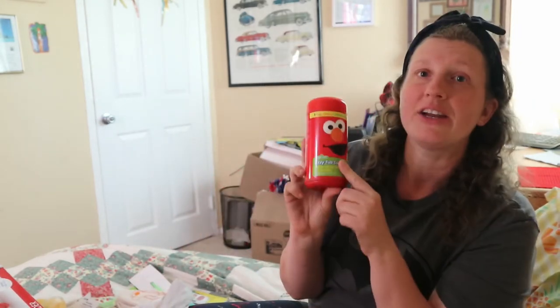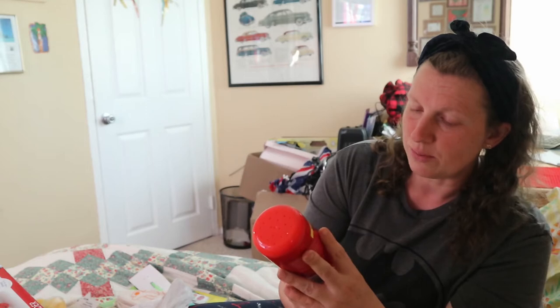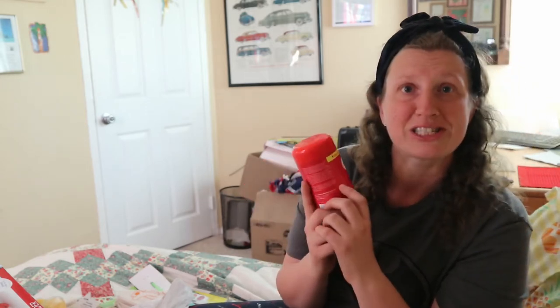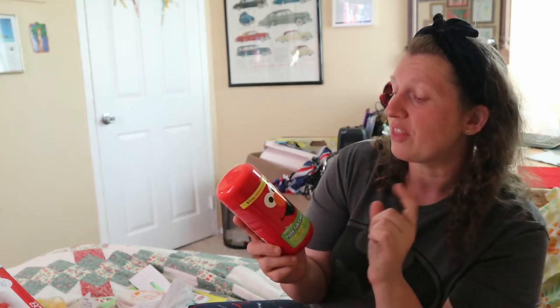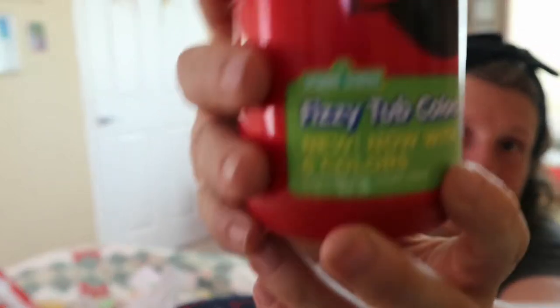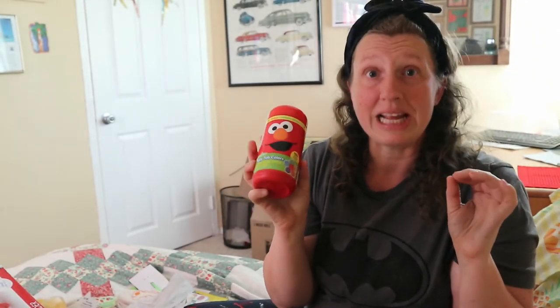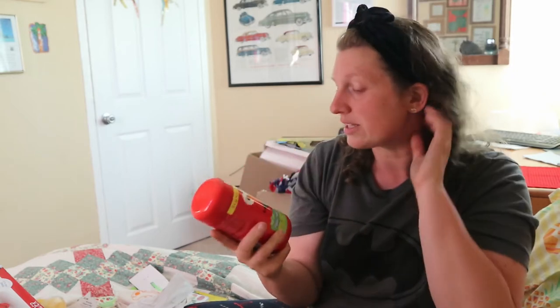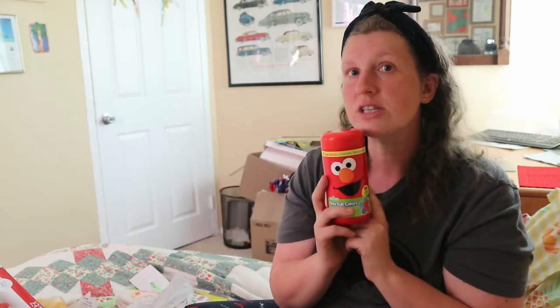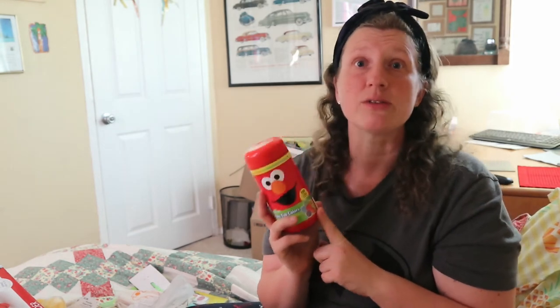From Walmart, I bought the Sesame Street Fizzy Tub Colors again — I got these last year too. It says 'new now with six colors,' and I think Big Bird yellow might be the new addition. These genuinely change the color of your bathwater. We usually use three tablets per bath and there are 150 in the pack. This was just under six dollars from Walmart.